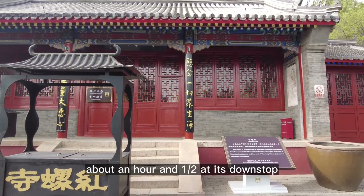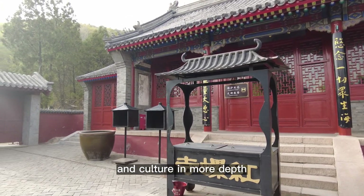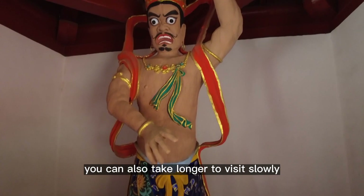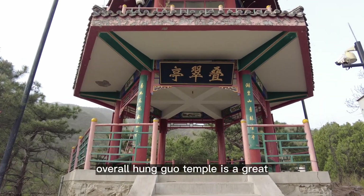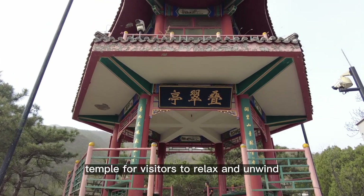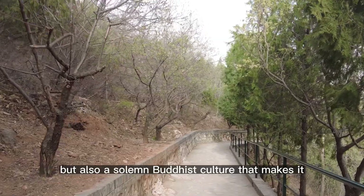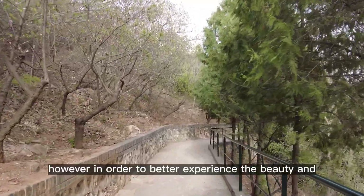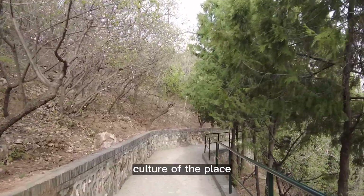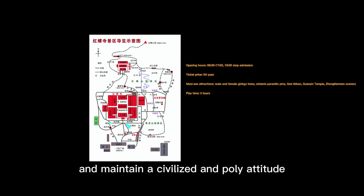The trip will take about an hour and a half if non-stop, but if you want to experience the temple's atmosphere and culture in more depth, you can take longer to visit slowly and take in the charm. Overall, Hangulo Temple is a great place for visitors to relax and unwind, with not only beautiful natural scenery but also a solemn Buddhist culture that makes it well worth a visit. However, visitors must abide by the rules, refrain from littering and trampling on plants and trees, and maintain a civilized and polite attitude.